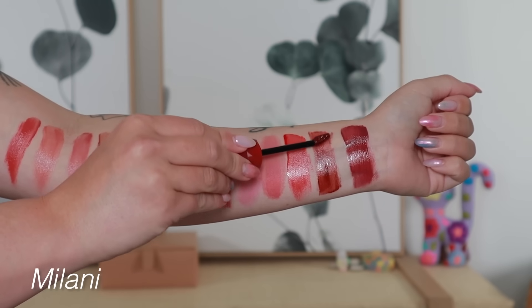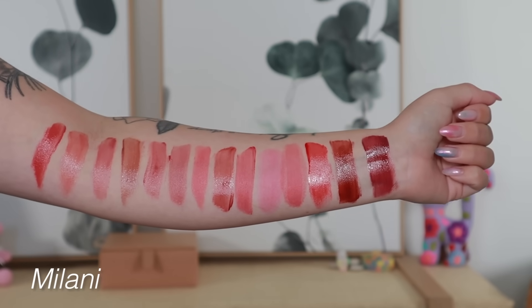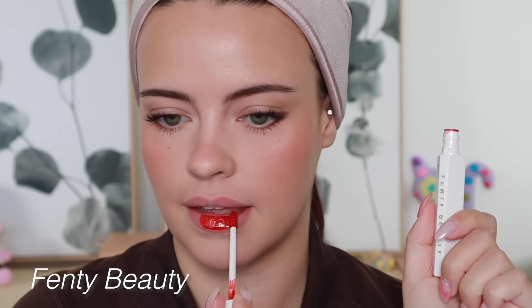They both have a gorgeous, super glossy lacquered look as a top layer, paired with a very intense stain. These are the most intense stains out of them all in today's video — they have gorgeous, very punchy colors and they perform beautifully.